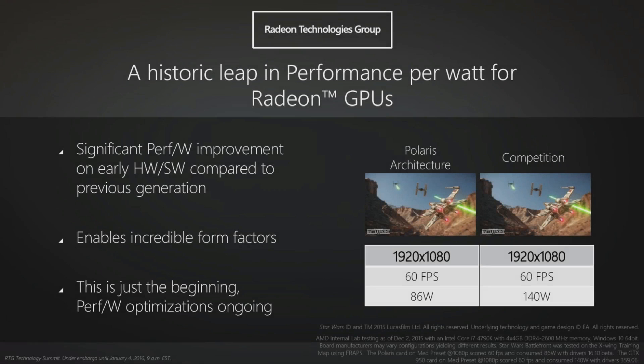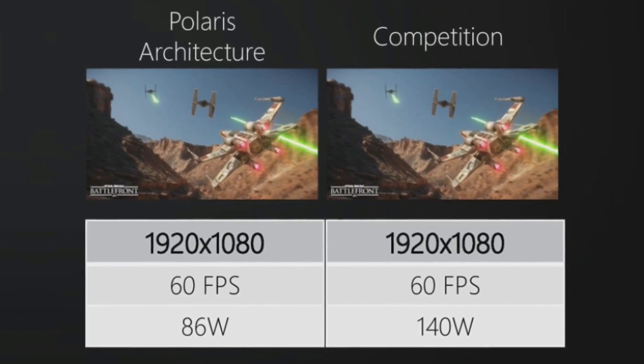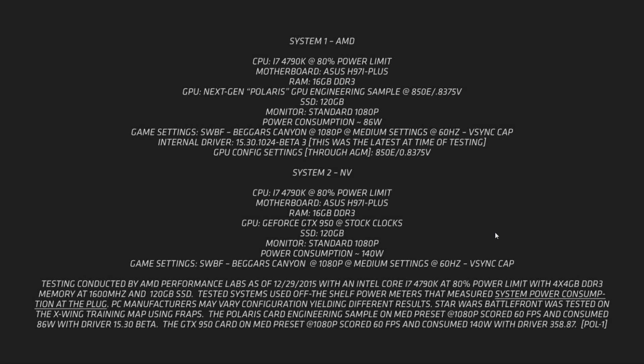This was the part that has raised some eyebrows. At the bottom right, you can see the comparison of the Polaris architecture GPU against the competition. 1080p, medium settings, locked at 60 frames per second. The reason AMD has done this is to show how energy efficient the new architecture is. Nvidia's Maxwell is an incredibly efficient architecture, but by the looks of things it has been blown away by AMD's new Polaris architecture. Running at the same 60fps cap, the Polaris system was only drawing 86 watts at the wall compared to 140 watts for the GTX 950. It was a completely identical system — the CPU on both was an i7 4790K running at an 80% power limit. AMD is trying to emulate a high-end laptop kind of performance. Both got 16GB of DDR3 RAM and an SSD. The benchmark run was Beggar's Canyon in Star Wars Battlefront, 1080p medium settings, v-sync capped to 60Hz. And I can show you the test right now.